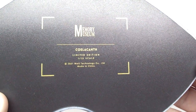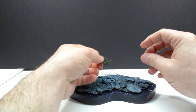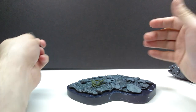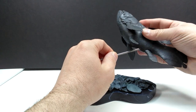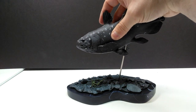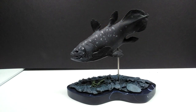Flipping it around to the underside you can see it reads: Memory Museum, Coelacanth, Limited Edition, 1/15 scale. To put your crab on the base you just basically set it wherever you would like - there's no specific spot it's designed for, just wherever you'd like to put it. To apply your coelacanth, you've got a rod here that goes into the hole on the underneath area of the coelacanth - slide that in nicely - and then there's a hole on the base that you slide the peg down into, and your coelacanth sits there beautifully.